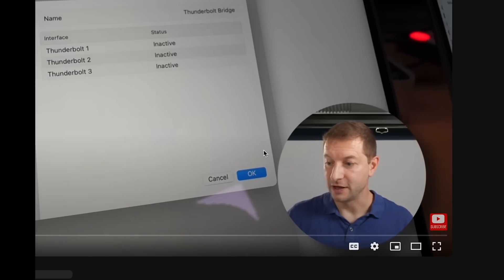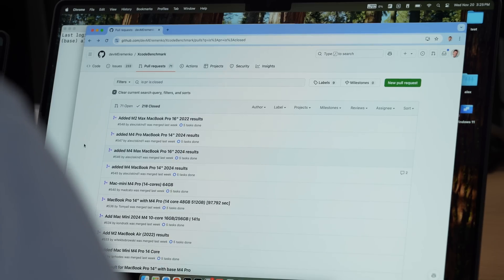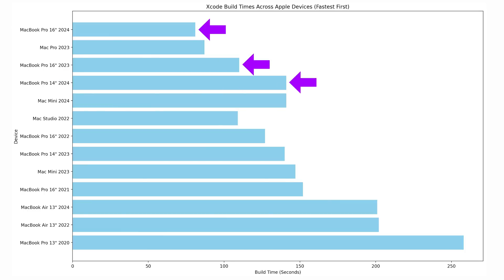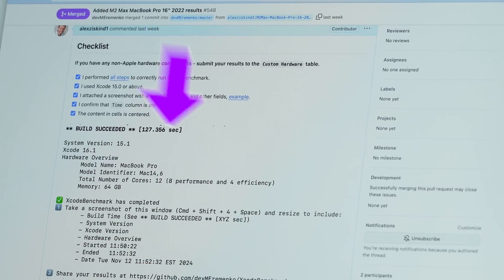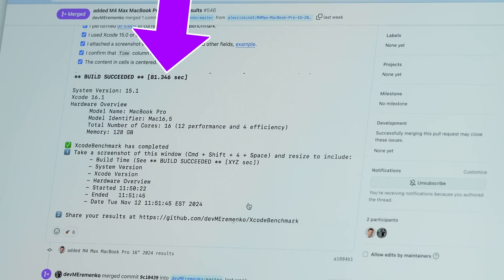I'm also curious how these machines do on lower performance modes. I already ran the Xcode benchmark last week on high power mode — the Max and Pro both on high power. The M4 MacBook Pro got 141 seconds. For reference, my M2 Max daily driver got 127 seconds. The M4 Pro MacBook Pro got 94.9 seconds. And the fastest time ever was the M4 Max with 81.3 seconds.